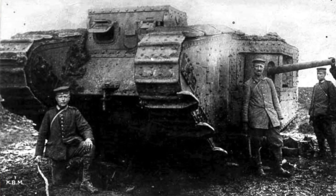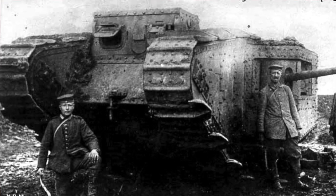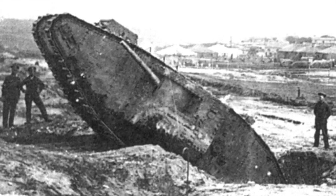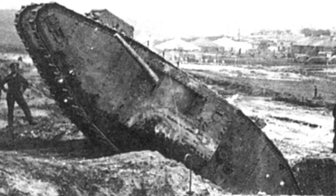Germany ultimately took back the land gained by the British Mark tanks. A couple of problems with these early British tanks: they only went 4 miles per hour, and ultimately 400 of these Mark tanks were produced. They came up with a couple of versions — the Mark II and the Mark III. Meanwhile, British ally France was also working on a version of the tank.